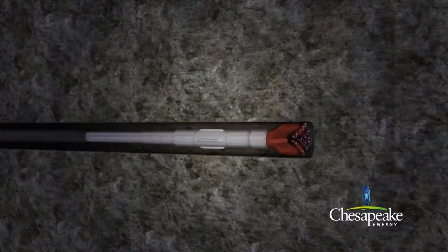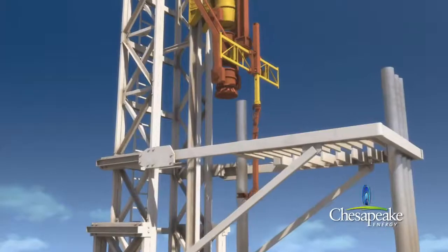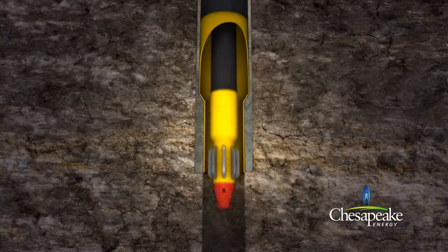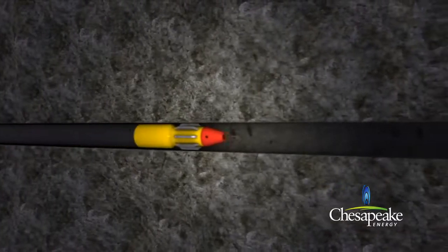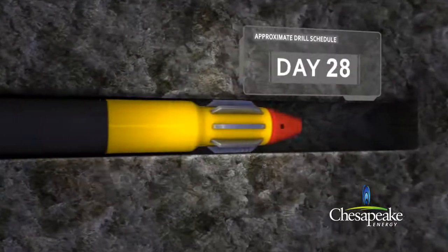Once drilling is completed, the equipment is retracted to the surface. Then, a smaller diameter casing, called production casing, is installed throughout the total length of the well. The production casing is cemented and secured in place by pumping cement down through the end of the casing.